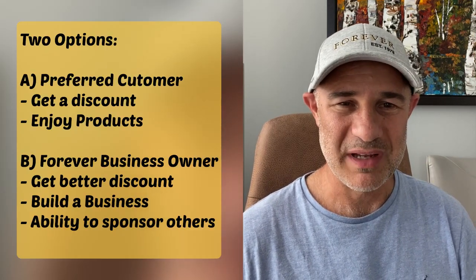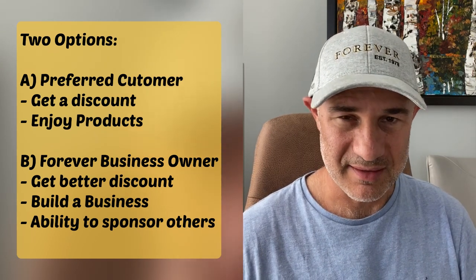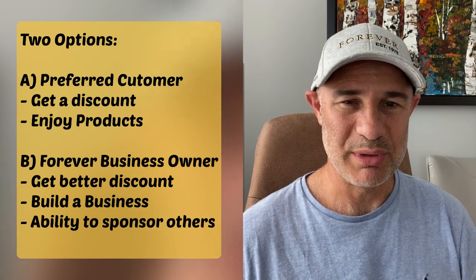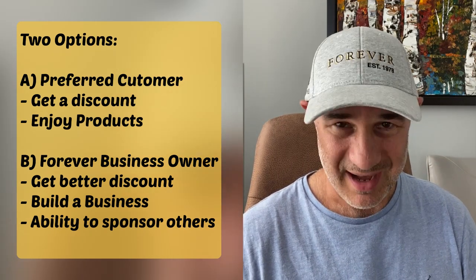Hello, thanks for stopping by to check out this video, in which I will explain how to join Forever Living Products in Canada. There are two different options: one is to become a member as a preferred customer and get a discount, and another is to join and become a Forever Business Owner, building your own business with Forever Living Products.